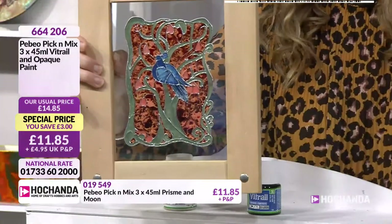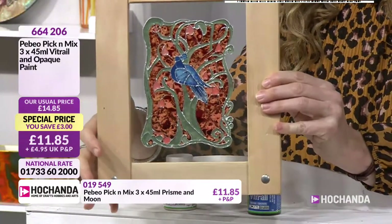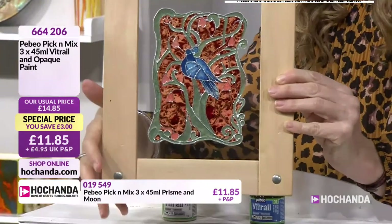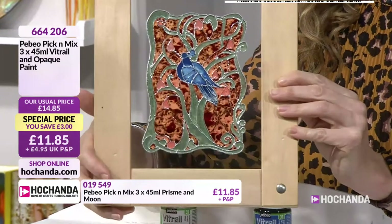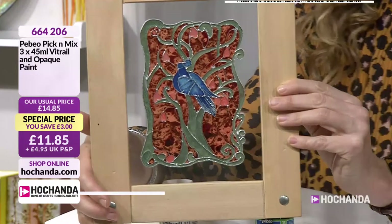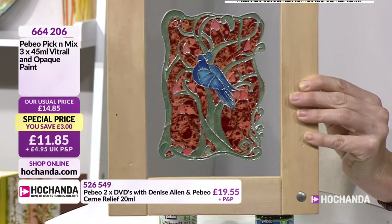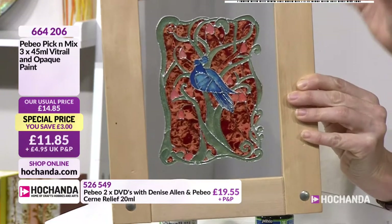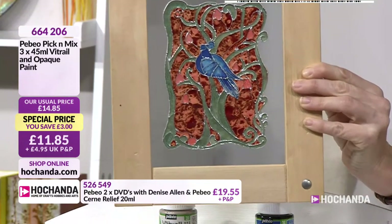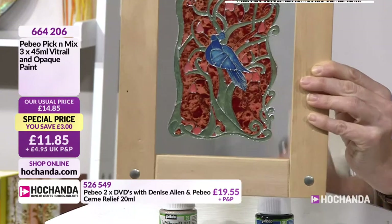How did you do this one, Denise? This is on glass — and it is essentially a glass paint, so it works extremely well on glass. On that one I used a CERN relief to draw the outline, and then I've used the paints within the areas that I've separated out. The beauty of doing it on glass, or even on acetate, is that you can put your design underneath and just copy around it — you can see through it and draw around it.